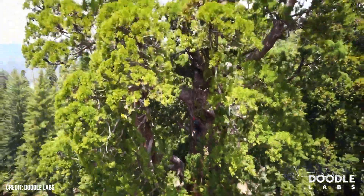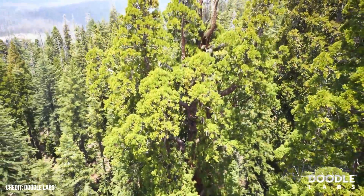The mesh network was handy for ensuring consistent signal, given the thick canopy of the woods above and the 300-foot altitude needed to assess the entire tree.